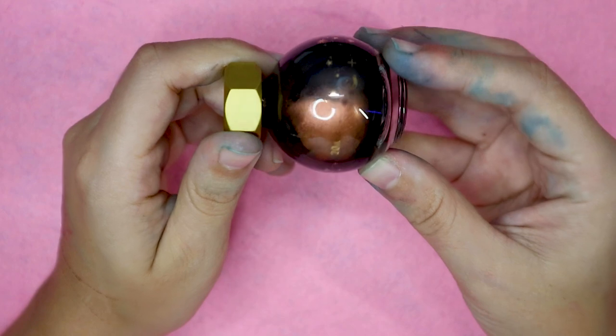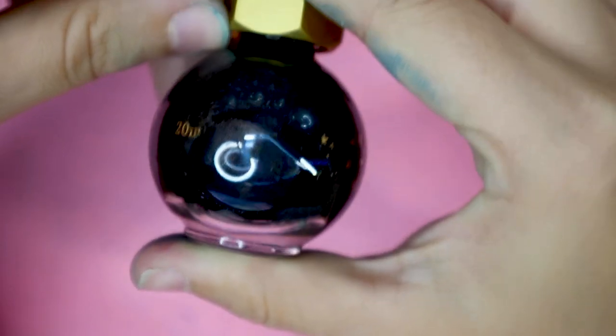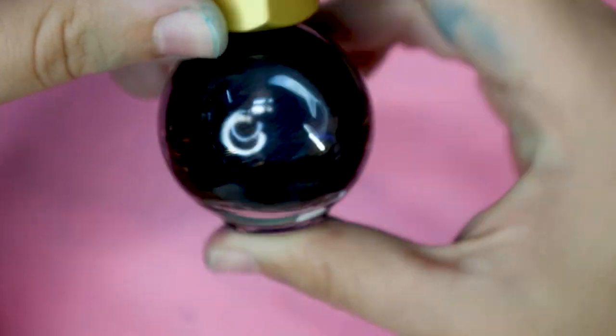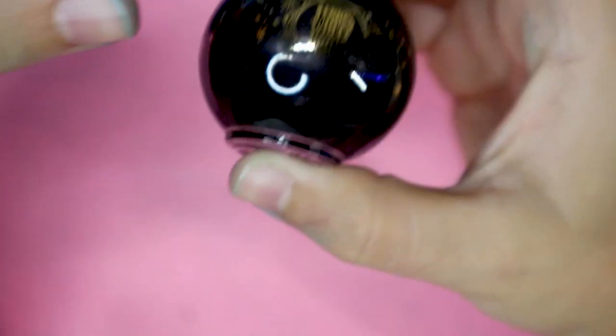Oh my God, look at that glitter — can you see all that glitter? If you shake it, you can see the blue. It's definitely a very nice blue. I'm excited to see the shading of it as well.